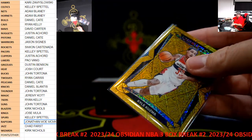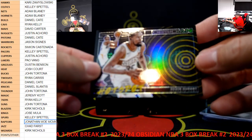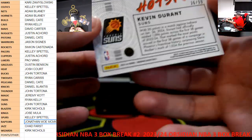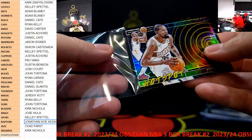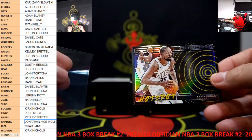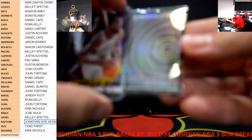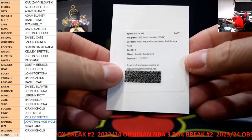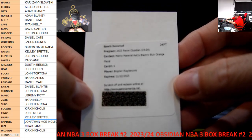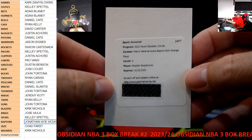We have a hot spot - Kevin Durant on the hot spot for the Suns, $299, number 36 of 99. Almost a jersey number - $35 is his jersey according to this, so one number off from jersey. And then the redemption - Matrix Material Autos, Electric Etch, Orange, Bogdanovic.